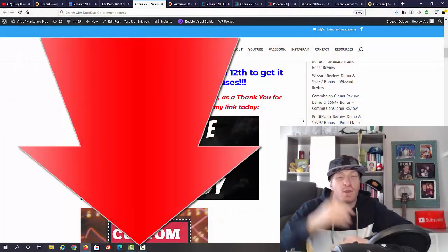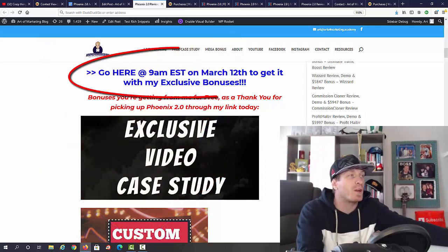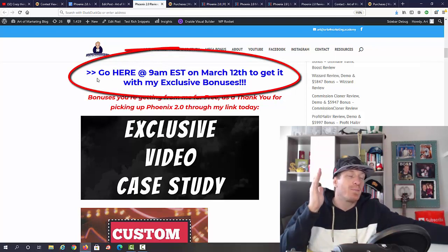As always, if you are watching on YouTube, the first link in the description takes you to my blog review. From there, if you decide to pick up your copy, just click on any one of the blue links. As you can see, 9 a.m. Eastern on March the 12th is when Phoenix 2.0 goes live.